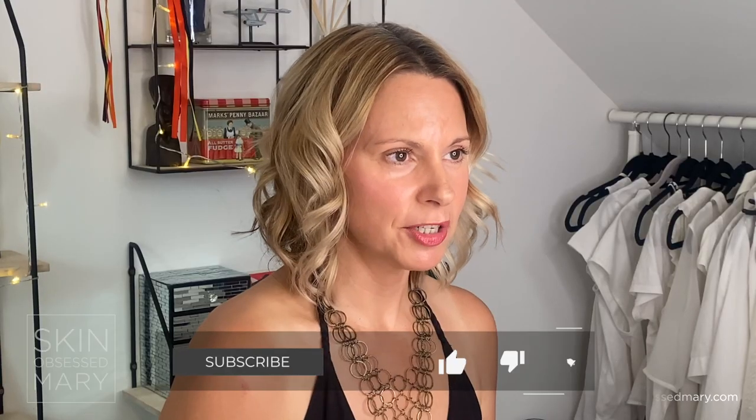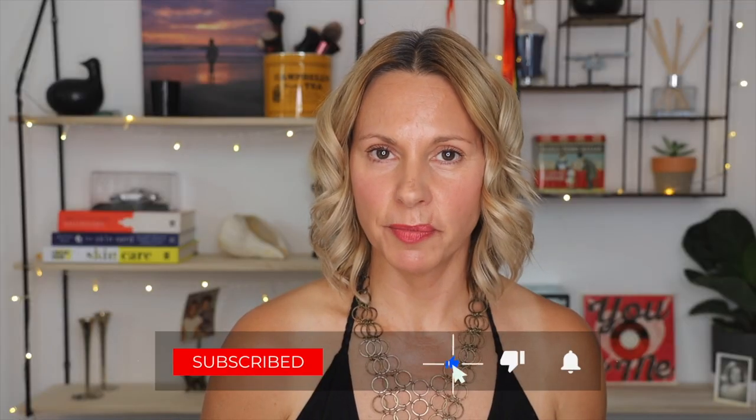Hi guys, welcome back to my channel. If you're new here, I'm Mary. I'm 50 years old and I love experimenting with products, devices, methods — anything that's going to help me look as young as I feel. If you like what you see, I do hope you'll subscribe, give this video a thumbs up, and hit the notification bell. New videos go up every Friday.